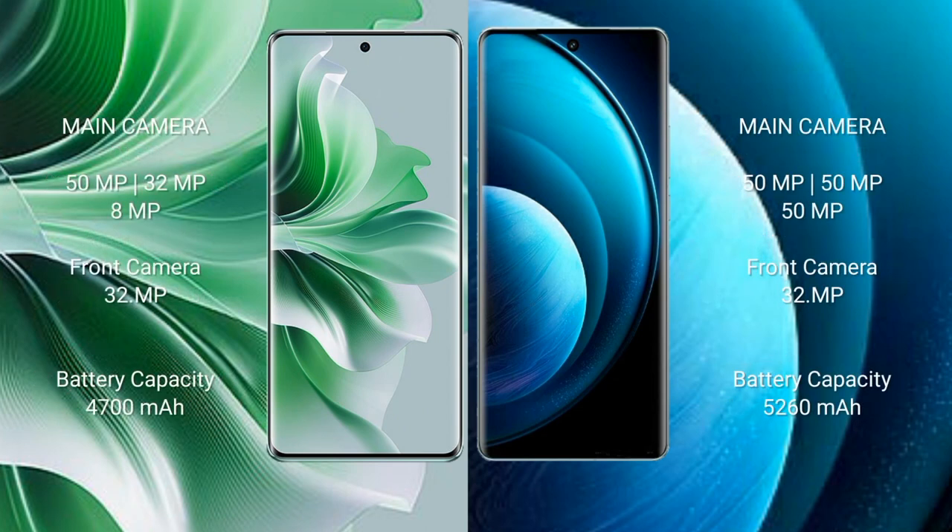Oppo Reno 11 Pro features a rear triple camera setup: 50MP plus 32MP plus 8MP, and a front camera of 32MP. Vivo X100 Pro features a rear triple camera setup: 50MP plus 50MP plus 50MP, and a front camera of 32MP.